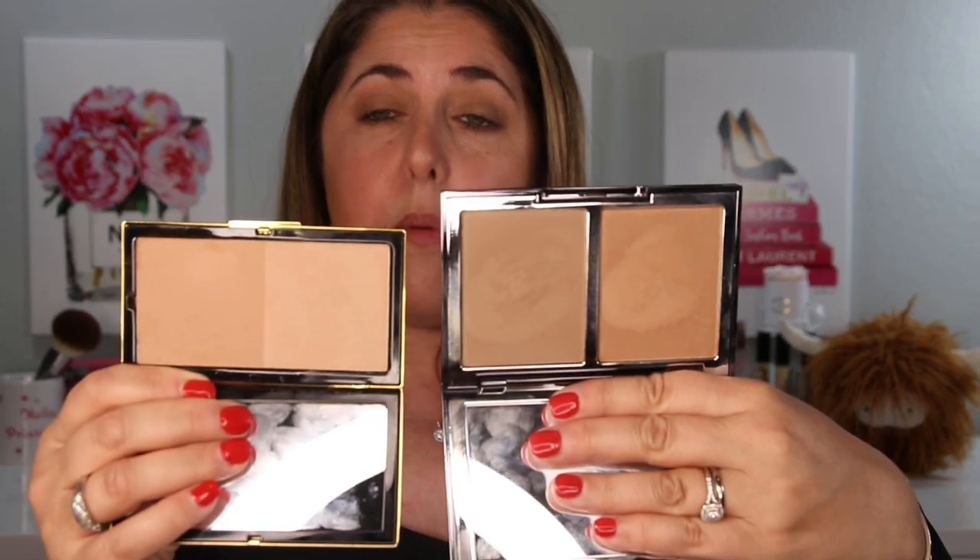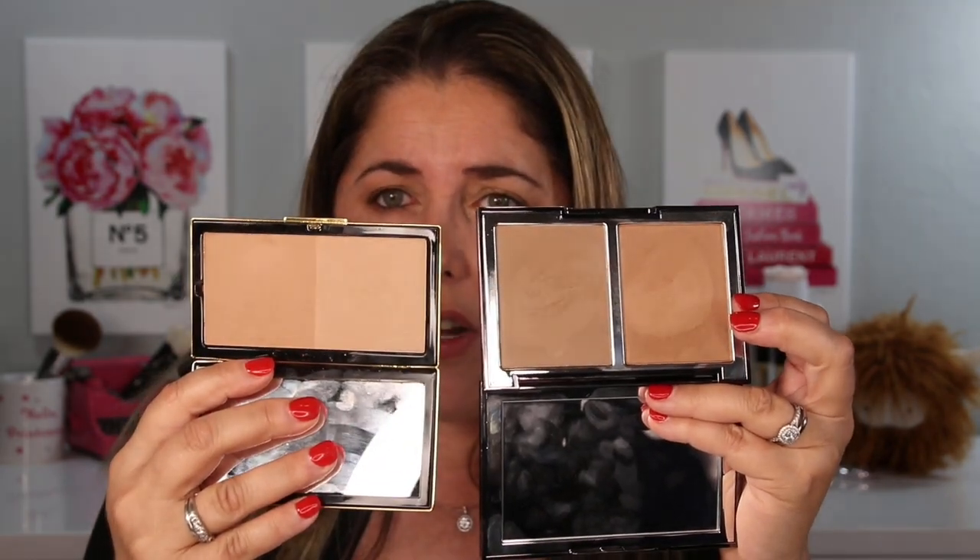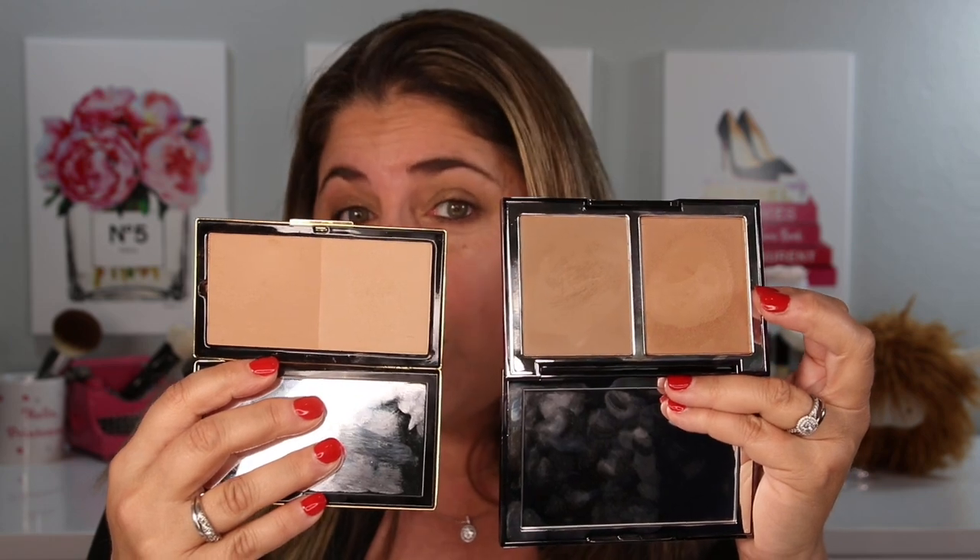Let's talk prices. The Matte Bronzing Brick by Victoria Beckham is a very hefty $58. Wayne Goss weighs in at $45 — still available on Beautylish, and all of these are linked below. This is Wayne Goss in the medium of the shades. Look at how cool the contour shade is as compared to the warmth of the contour shade in Victoria Beckham. Powder and powder — this is $45 and this is $58. We are going to see shade comparisons on the arm and talk about the differences as well.